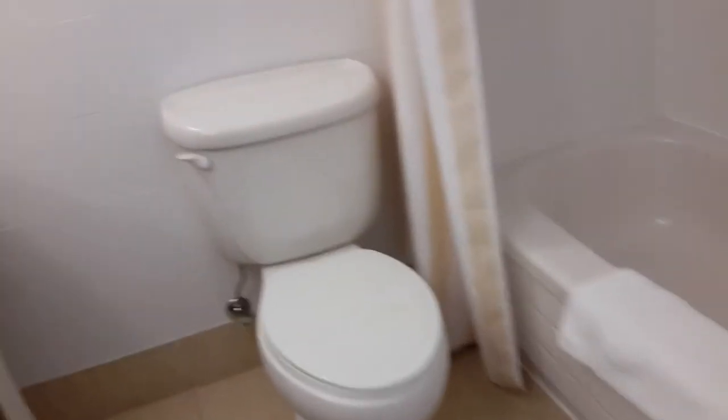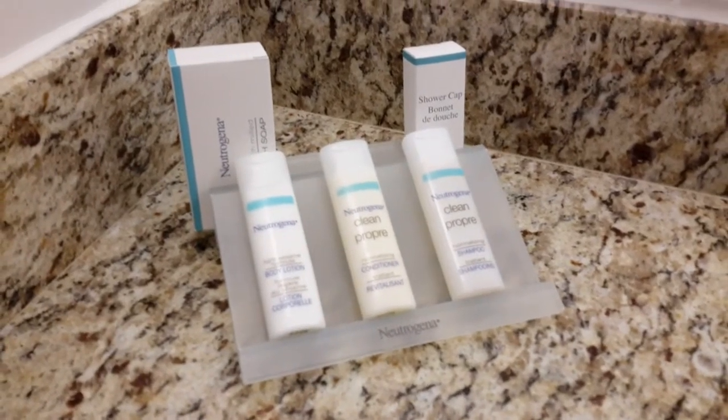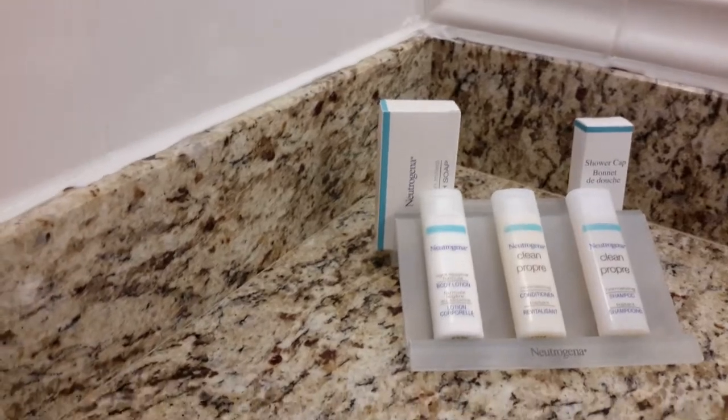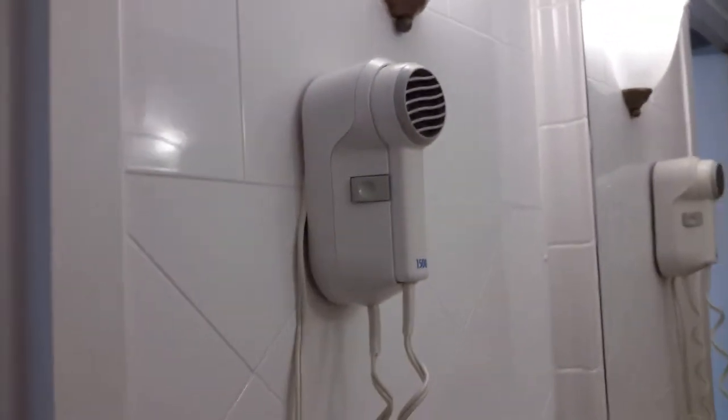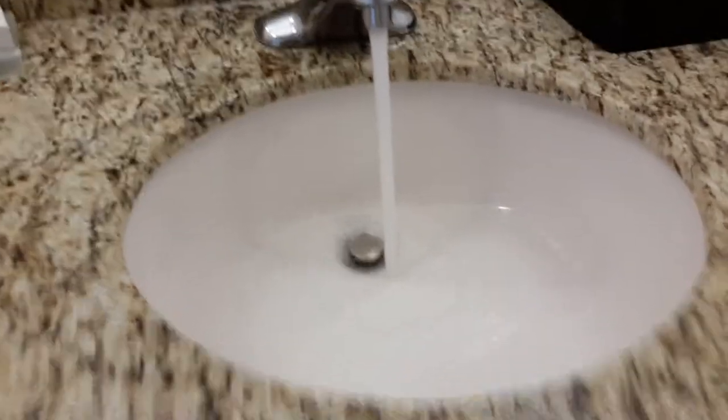Here we come into the bathroom. We've got some soaps, lotions, conditioner, shampoo, a shower cap, and bath soap — they're all by Neutrogena. There is also a regular soap by Neutrogena. Here is a hairdryer, tissues, the sink, hand towels, and toilet paper. Here is a toilet — I think some of you have seen online it's an American Standard.